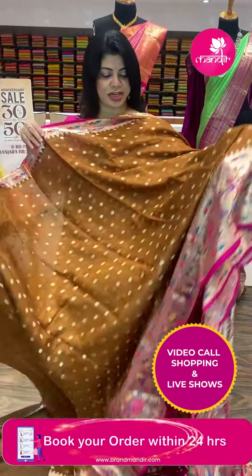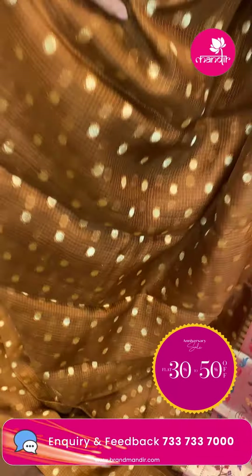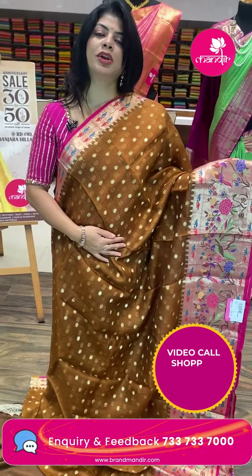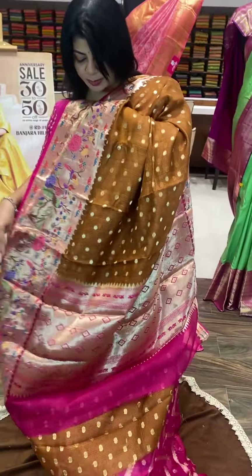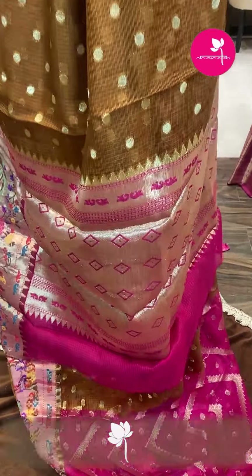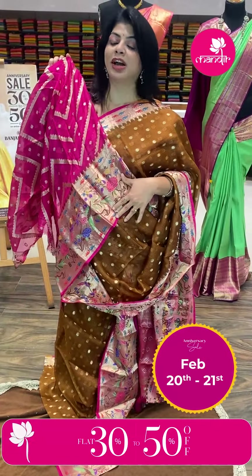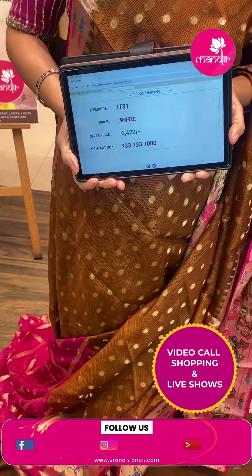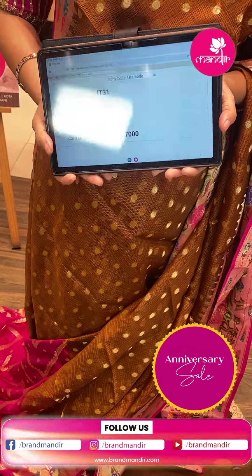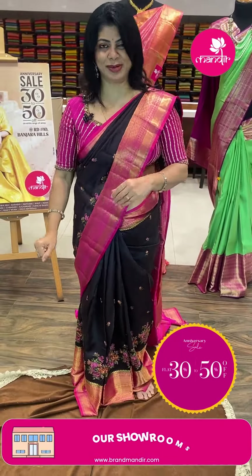Silk coat in burnt brown shade with pink. Dollar butas all over the body. Contrast border with kadi, meenakari floral stems, leaves, and peacocks. Pallu contrast with beautiful diamonds, kadi with diamonds. Lovely contrast blouse with zigzag weave all over the body, diamond butas. Pricing: ₹6,420 offer price. IT31 is the saree code. Within Hyderabad, cash on delivery option available; global shipping also available.